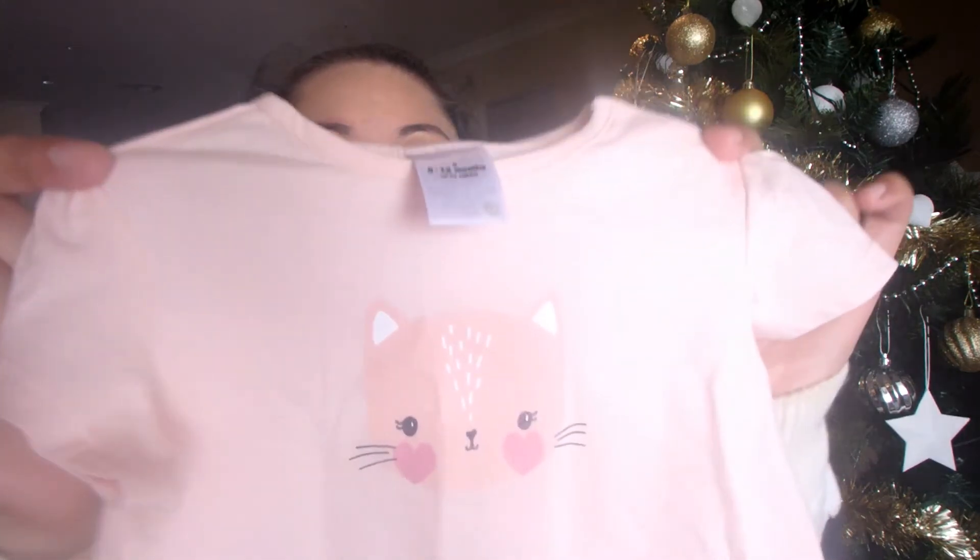I also got Madison a t-shirt — not one to wear on Christmas Day, just a cute t-shirt. I was at the shops and I saw it, and I also bought her little cousin one. It's a Target t-shirt and it just has a little cat on the front in a sort of peachy colour.